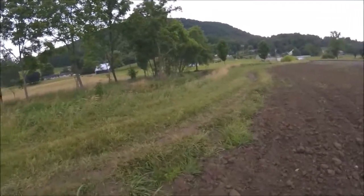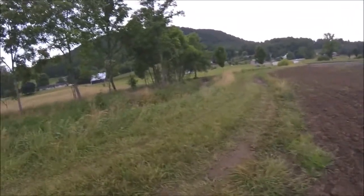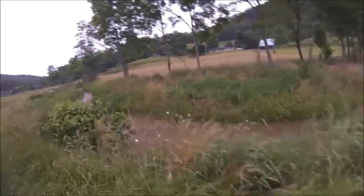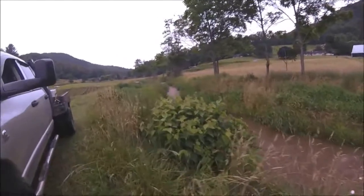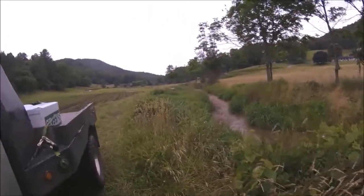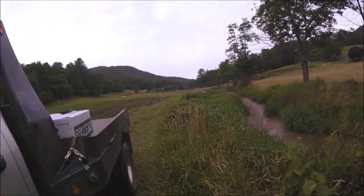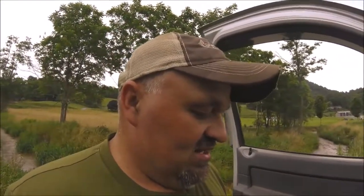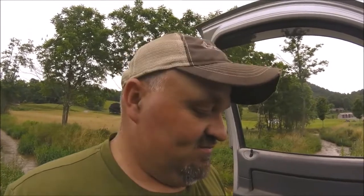This is going to be a short video. Hopefully this week we'll have some videos of mowing hay and some other things — you can see the creek's pretty muddy. For right now we're going to head in and get this done. If you like what we're doing, please subscribe. If you have subscribed, we appreciate it — we'll talk to you guys later, have a good evening, bye.